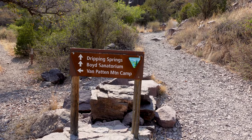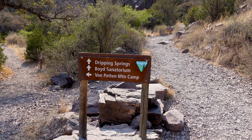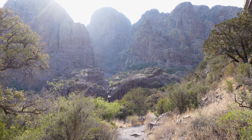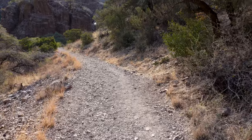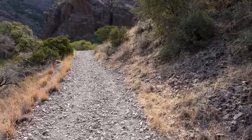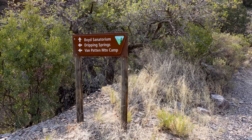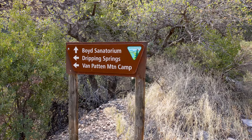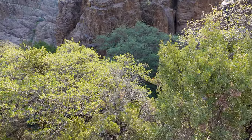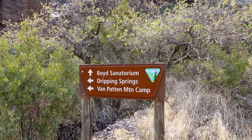We have a couple of things we can check out. I'm gonna go to Dripping Springs first and then maybe seek out the Van Patten Mountain Camp second, but we'll go to the sanatorium and Dripping Springs up this way by these mountains. These are easily some of the steepest, almost vertical-faced mountains I've seen on my journeys — the Organ Mountains. I'm gonna have to come back and explore more of this. It looks like we could do Dripping Springs and the Van Patten camp as a loop. You can see a lot of lush green, evidence of a spring or some water source. But first I want to see the sanatorium — this old relic from the 1800s.